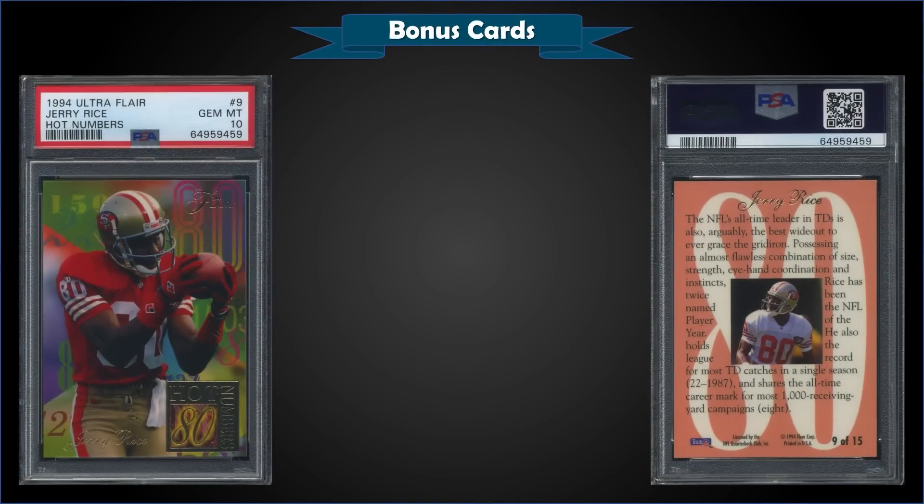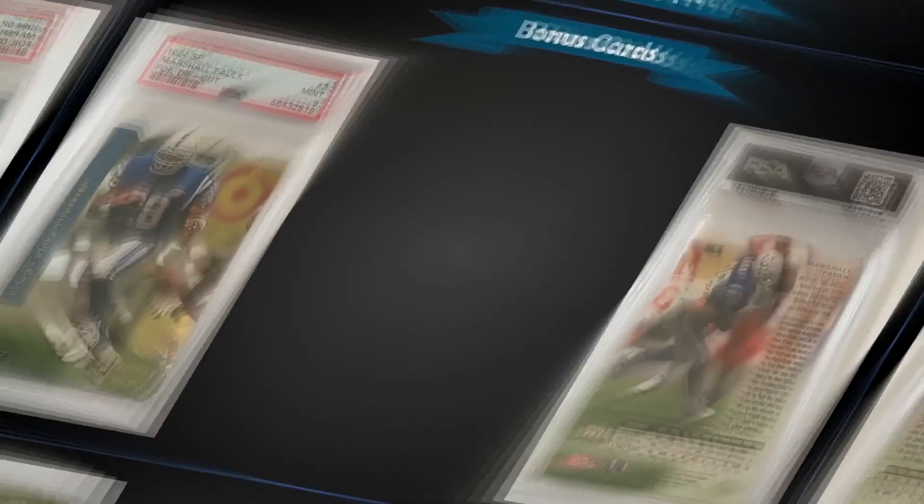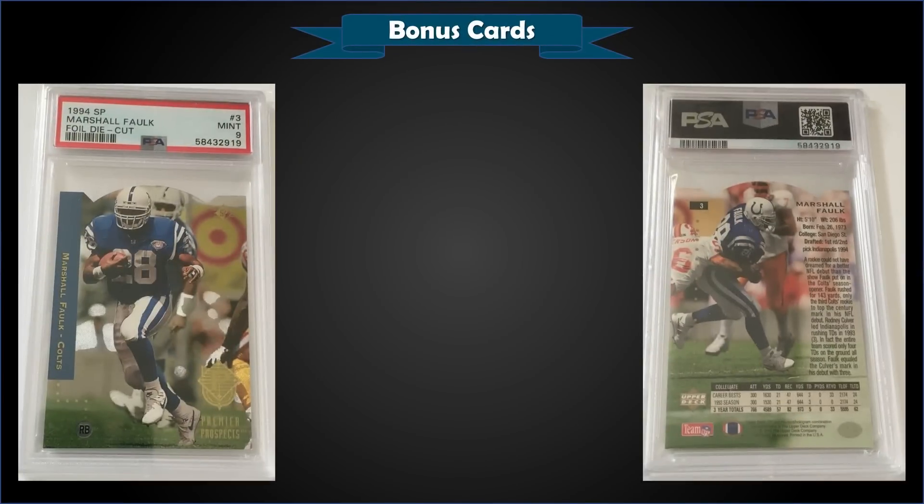From 1994 Ultra we have the Jerry Rice Flare Hot Numbers insert graded Gem Mint PSA 10. This card sold at auction for $127.50, up from a previous sale of $91 in November 2021. It's a pop of only 20 in a Gem Mint slab. There was no Flare product for football in 1994, so these inserts were included in Ultra packs — giving collectors the awesome insert experience from other sports.